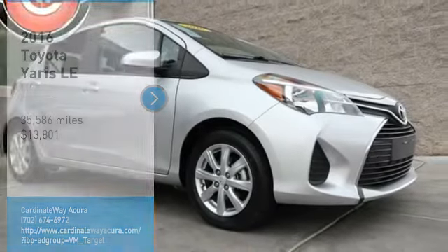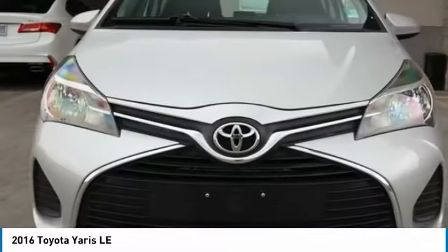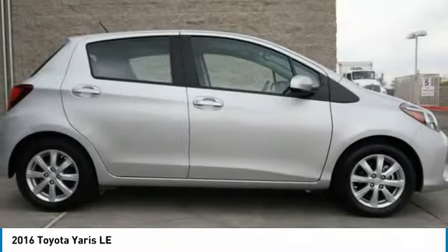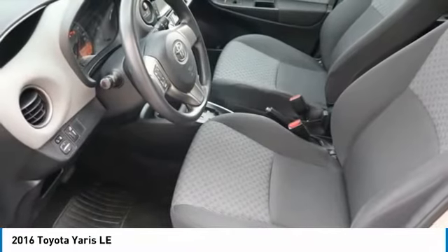You are going to love the 2016 Yaris. Whether you're interested in the 5-door or 3-door model, the Yaris offers a sleek design, plenty of interior space, and standard side and side curtain airbags, as well as vehicle stability control.